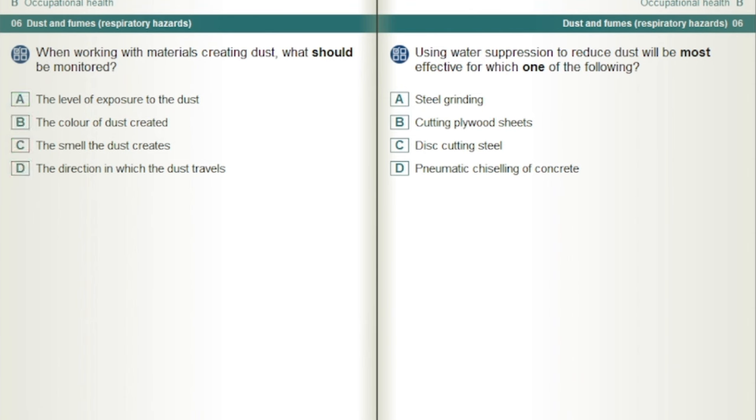Using water suppression to reduce dust will be most effective for which one of the following? Pneumatic chiseling of concrete.